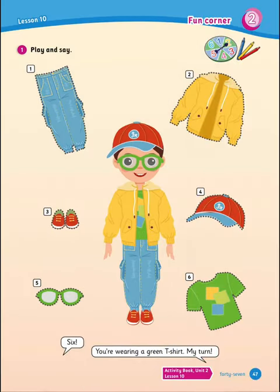Moving to the fun corner — this is a fun game to play with your friends. All you have to do is play and say what you see in the numbers. You'll need a spinner from one to six. The groups spin and whatever number comes up, say what's in that picture. For example, six — you're wearing a green t-shirt. Let's do number five: you're wearing glasses. And number four: you're wearing a cap.